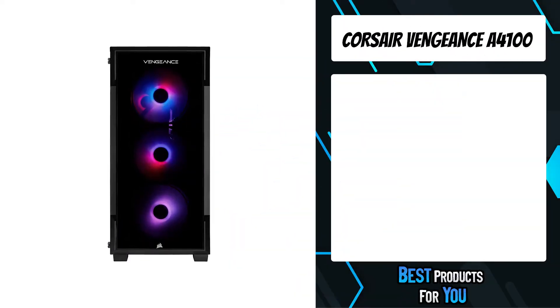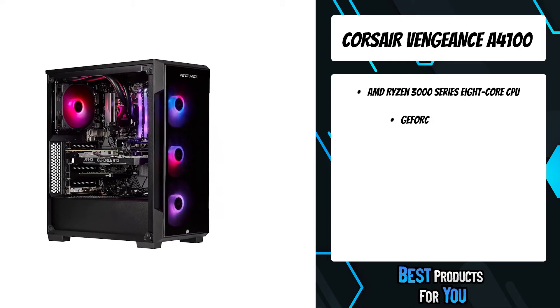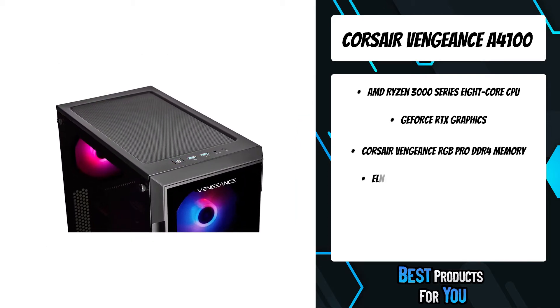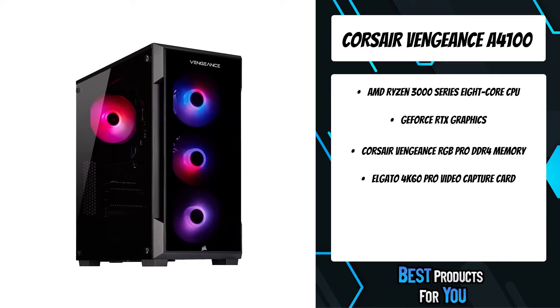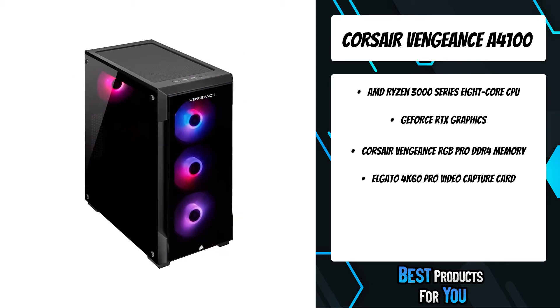The fifth product on the list is the Corsair Vengeance A4100. The Vengeance A4100 series features a high-performance AMD Ryzen 7 3000 series processor and Nvidia GeForce RTX 20 series graphics processing, giving it the power to run today's and tomorrow's hottest titles at breathtaking frame rates with incredible graphic detail.